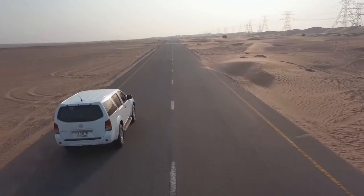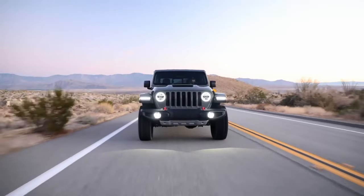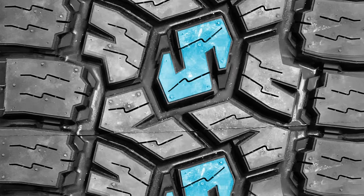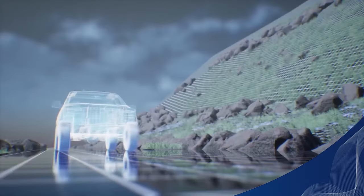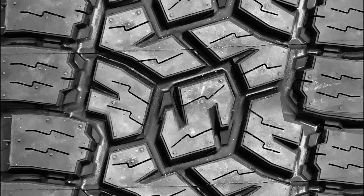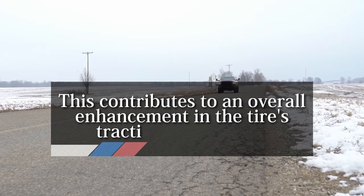Dry traction is primarily influenced by two factors: straight and sideways grip. The Toyo 83 showcases exemplary performance in both these dimensions. Its dry traction is attributed to the central placement of S-shaped lugs of a stiffer composition, which facilitate more immediate and accurate steering feedback, improving the vehicle's handling characteristics. When subjected to turning forces, the sturdy arrangement of these lugs maintains their structural integrity, thereby promoting a more uniform and dependable grip dynamic. This contributes to an overall enhancement in the tire's traction capabilities.